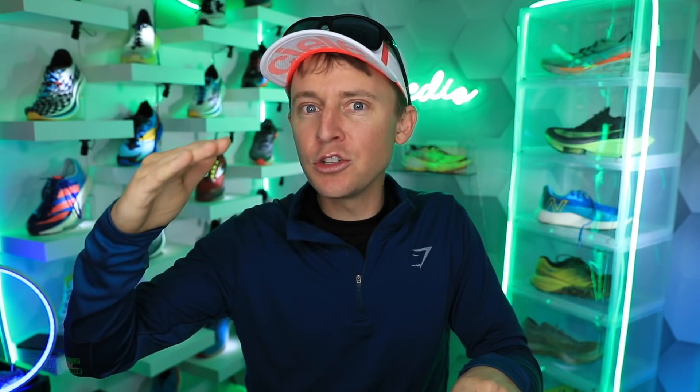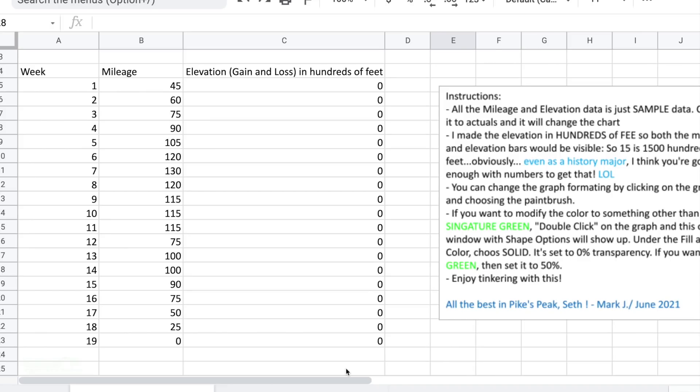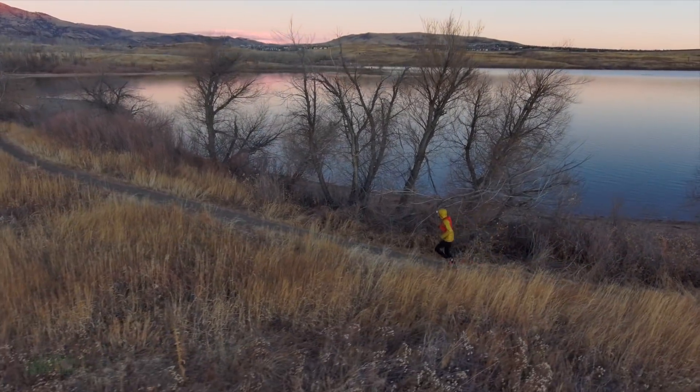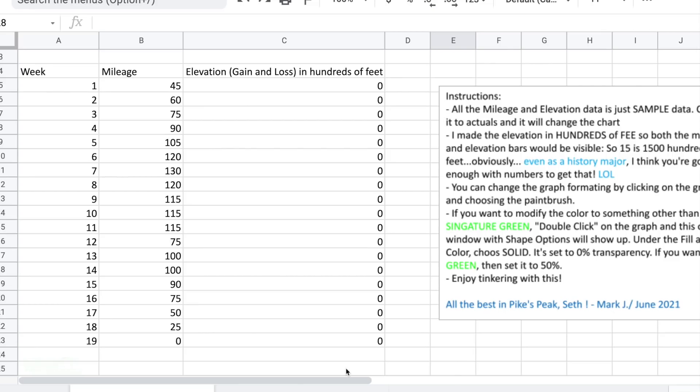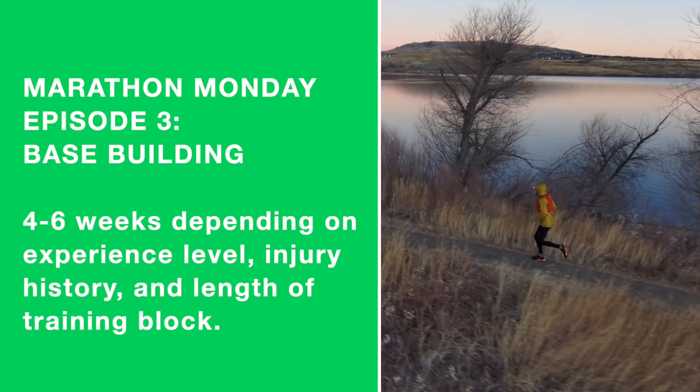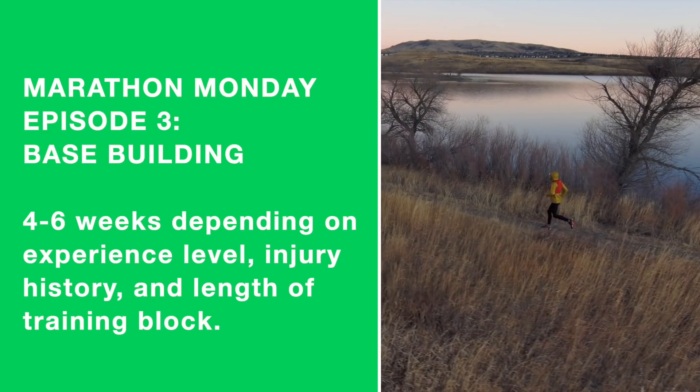For me, I started out at 45 miles a week. Here's the chart — shout out to Mark — 45, 60, 75, 90. My volume is going up more aggressively because I've been training for 22 years and have been injury-free for almost two years. That's a big factor. If you've been struggling with injuries, go slower — I'd recommend starting at five or seven miles a week when ascending in volume.